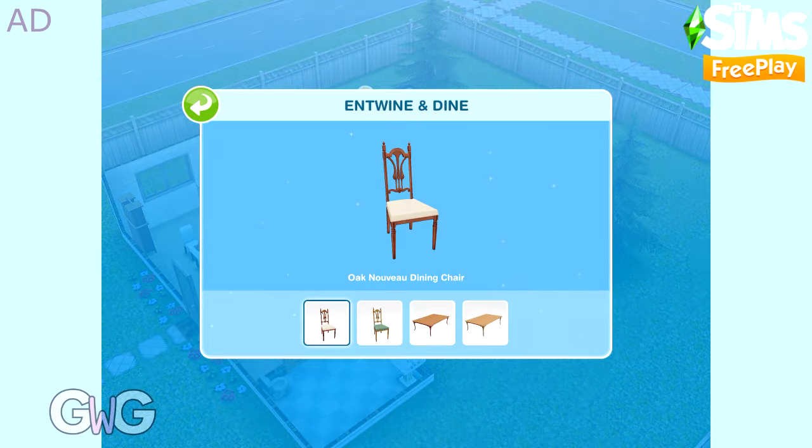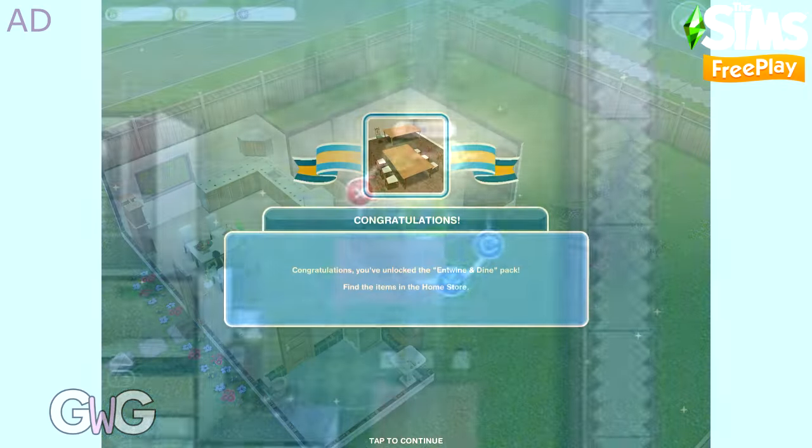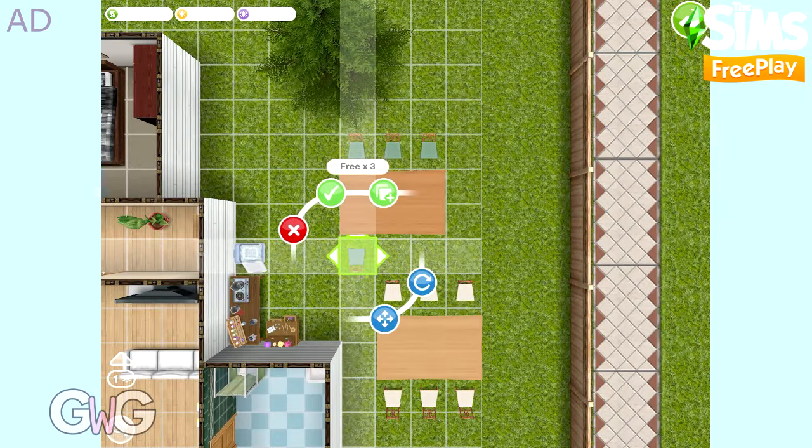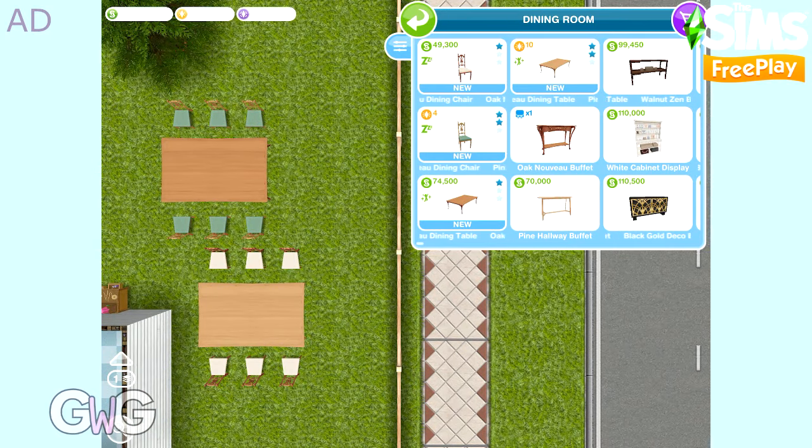The next pack is Entwine and Dine. This contains the Pine and Oak Nouveau dining tables and chairs. You will get six free each of the dining chairs, and they can all be found in the Dining room section.